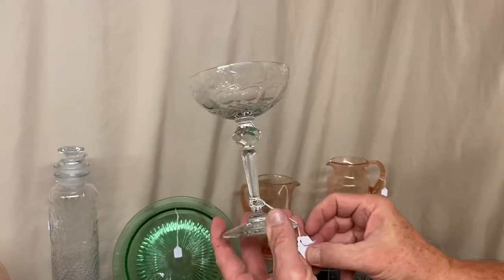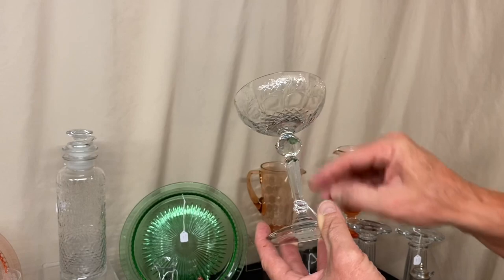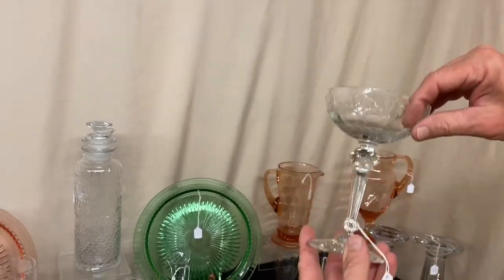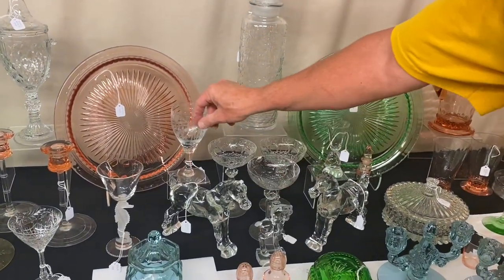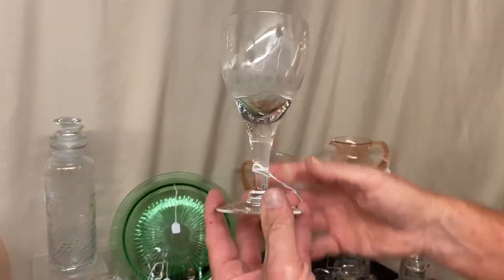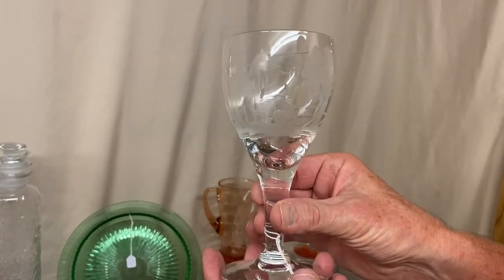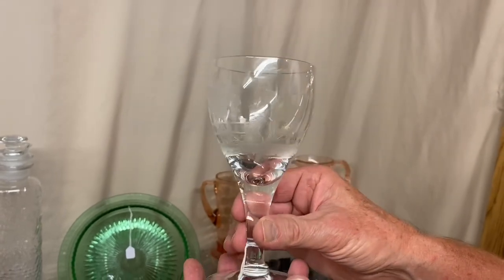We only put three of these out on the table, but we do have six of them. They have the George VI cutting on it, Shasta stem, and they're priced $65 a piece. You can take one through six. Here's a Fox Chase Universal Goblet, priced $45. Hard to find on a goblet — usually you see this on flat bottom barware.